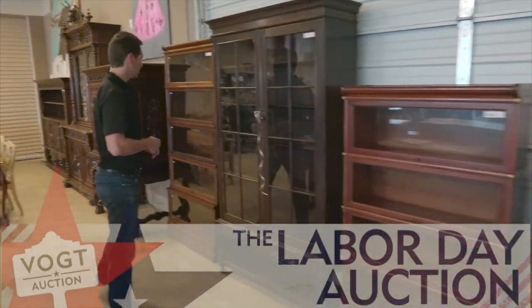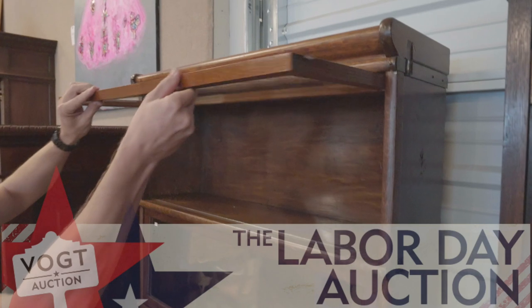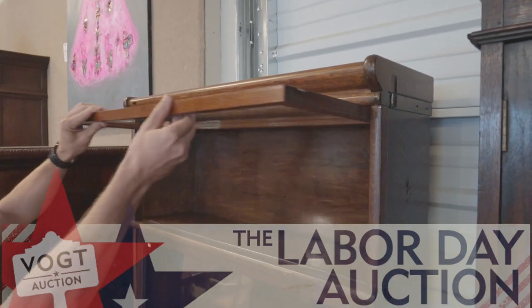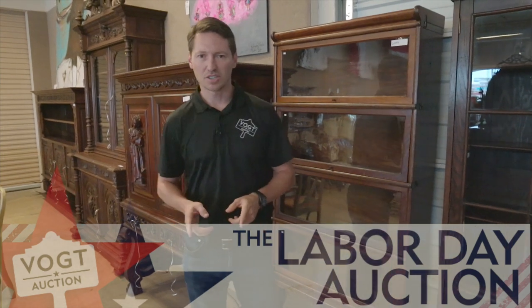a four-stacker, and then over here we have this beautiful American Oak five-stack bookcase which you can see has that beautiful original poured glass. So those great stacking bookcases and a whole lot more — it's going to be a fun auction. That's the Labor Day auction this Monday at one o'clock. We hope to see you here.